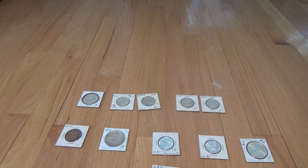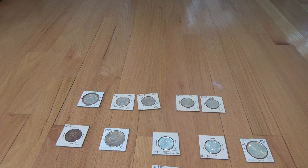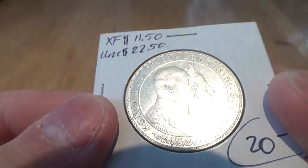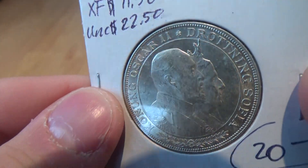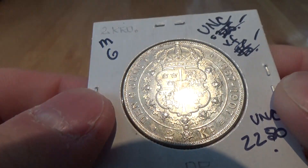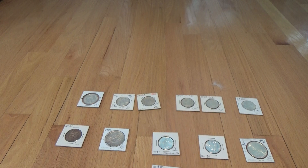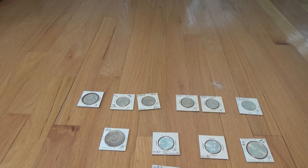Then we have a 1907 Sweden two kroner. This is a very nice design. See how much detail is in it — it's a really nice piece. In any condition, that's a really interesting piece.